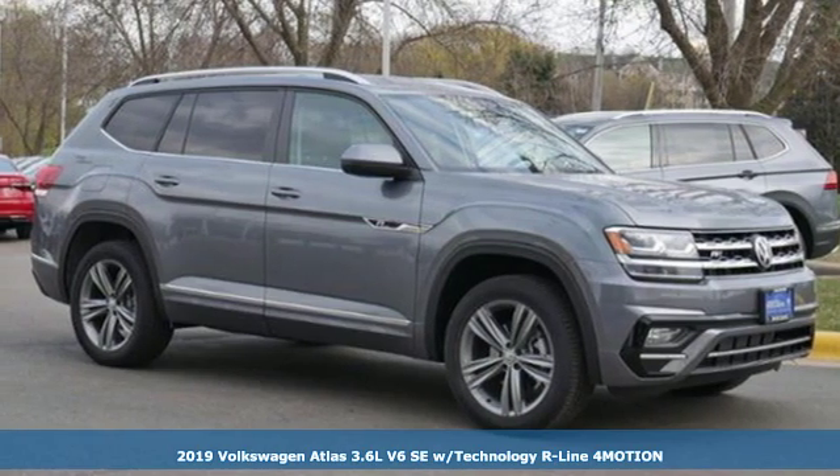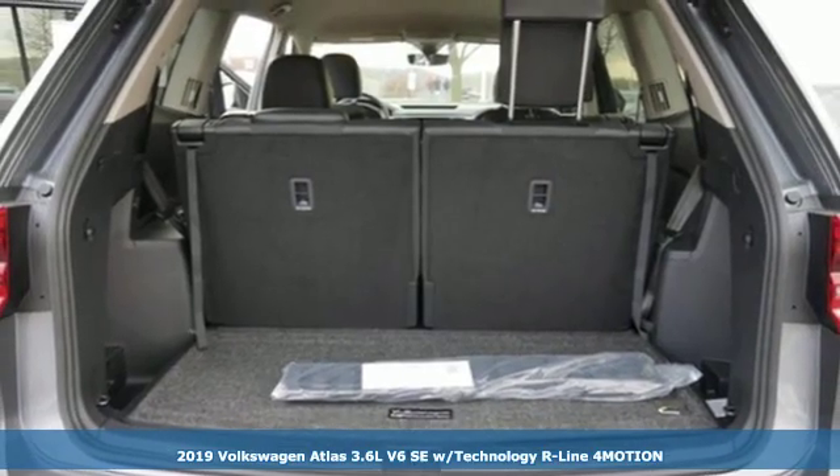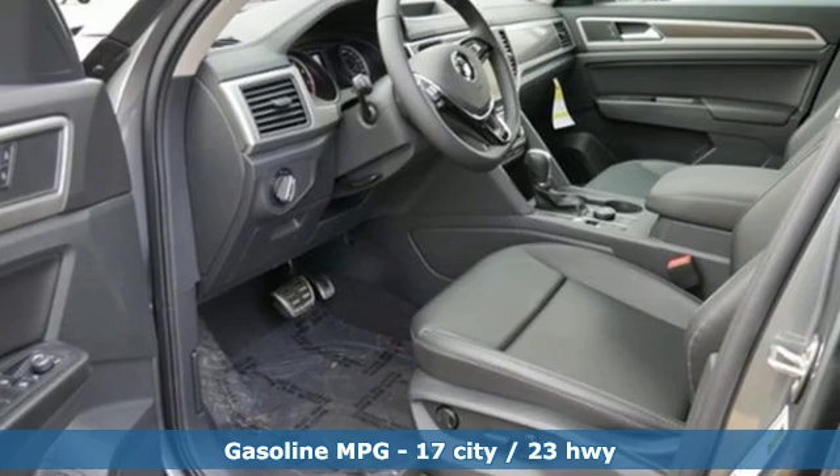Here's a new 2019 Volkswagen Atlas. Volkswagen, performance you'd expect with the precision of German engineering. It's equipped for all your driving needs and wants.